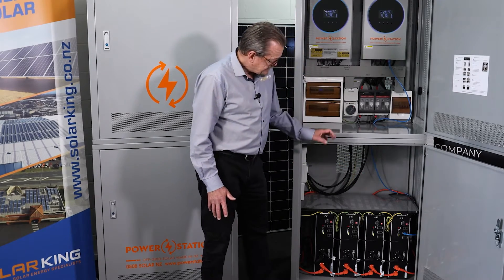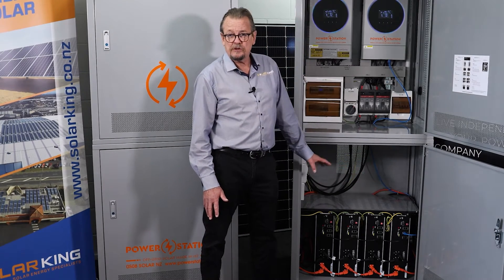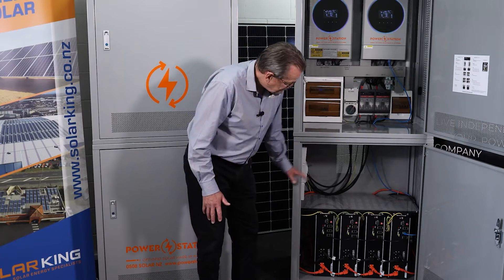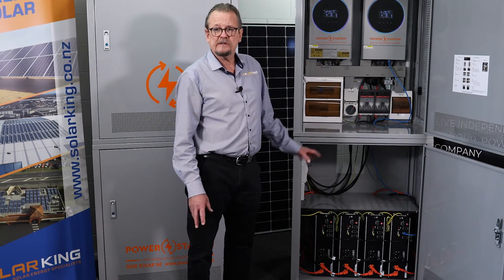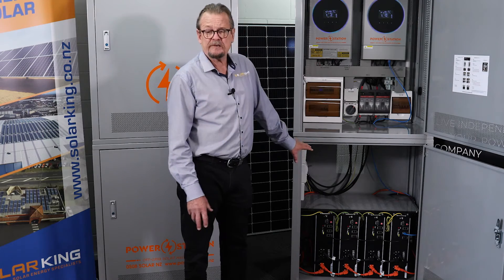What you've got here is four 3.2 kilowatt hour batteries. So this unit, as you see it, has got just over 12 kilowatt hours usable. And as you can see, it will take up to eight batteries, giving you up to 24 kilowatt hours of usable power in its battery bank.